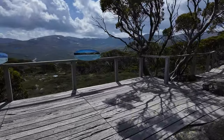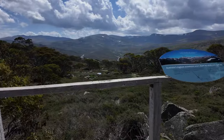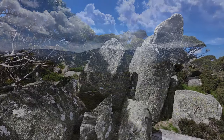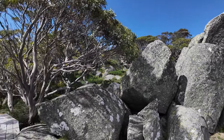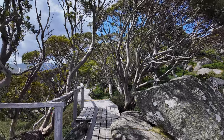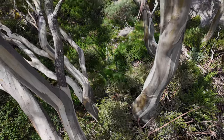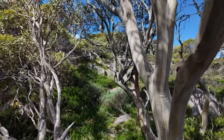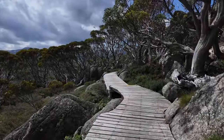As we step onto this marvellous boardwalk, the air is filled with an invigorating scent of eucalyptus. These Snow Gums, native to Australia, stand tall and rugged, their bark peeling away in incredible hues of ochre and silver. It's as if they are revealing their captivating tales of resilience and endurance. I can't wait to bring you closer to these magnificent trees. Can you sense the excitement in the air? Trust me friends, this is a place where you'll find solace and inspiration at every turn.